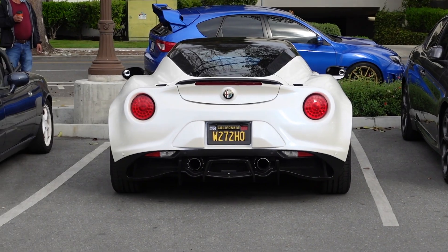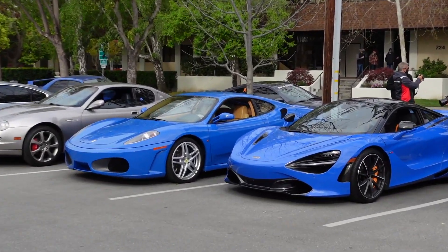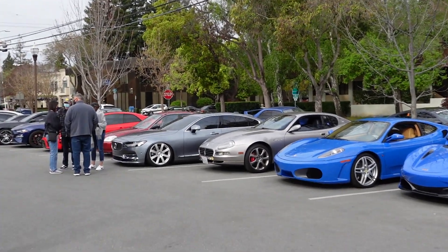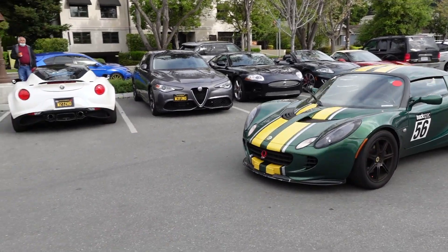We got the Giulia. My 4C. It's nice seeing these two blues together. Of course, we got Carl's Maserati — track spec. Lotus.